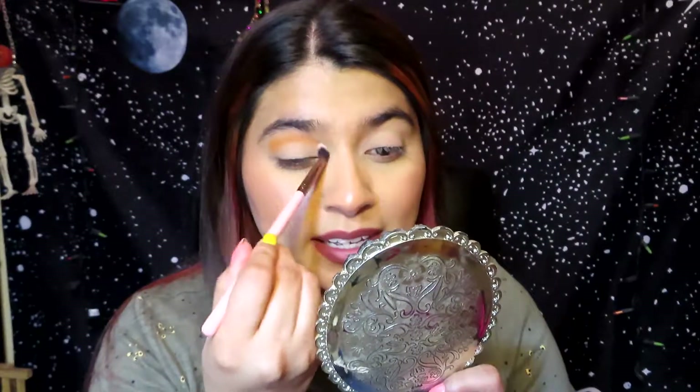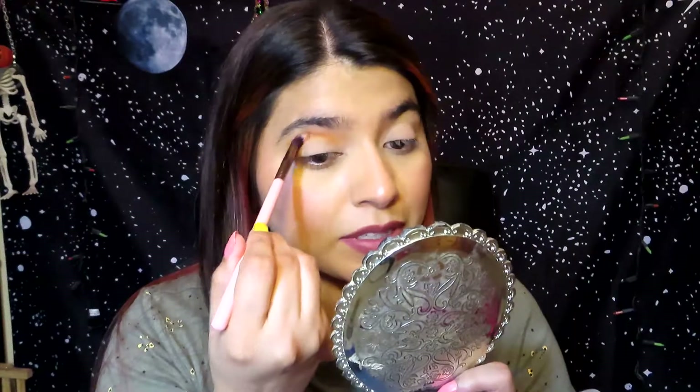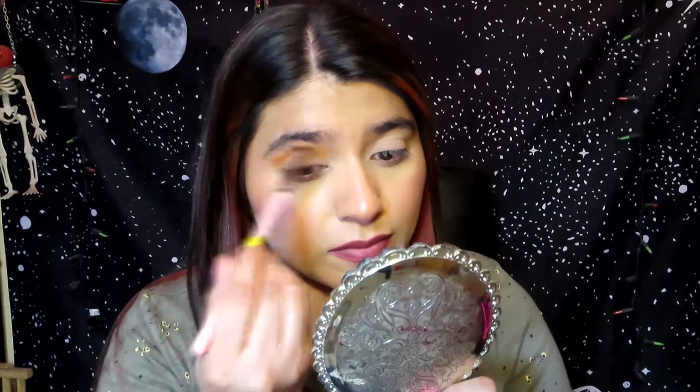I'm going to begin with the orange shade called Kumquat from the Thirsty palette and put that shade all over my crease, because that's like the only lightest shade I got so I have no other choice. Just ignore my hairy eyebrows — I need to get them threaded next week. I might put some on my lower lash line too.